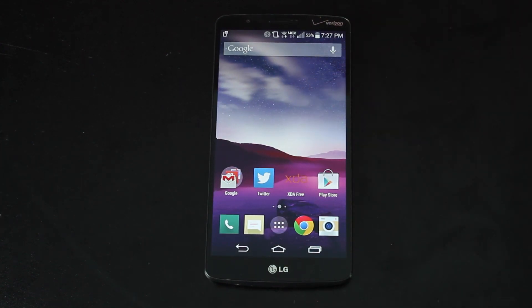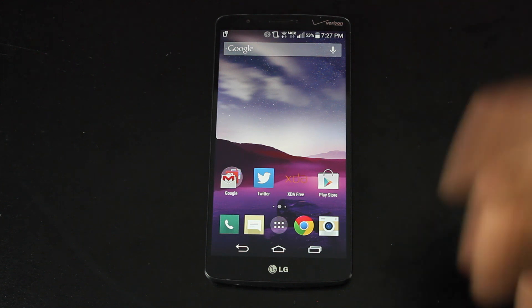Now, is this any quicker than the LG G3 launcher? I can't really say that it is, and I actually do enjoy the LG G3 launcher, but this is a much less cluttered launcher than the LG G3 launcher that comes with all those extra applications. I do like the smart notifications and all the other things it comes with.